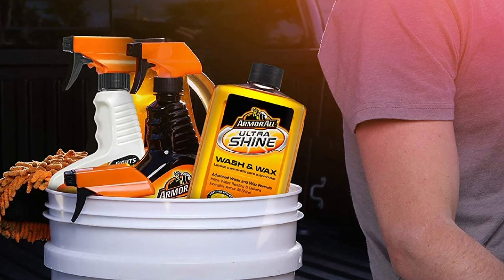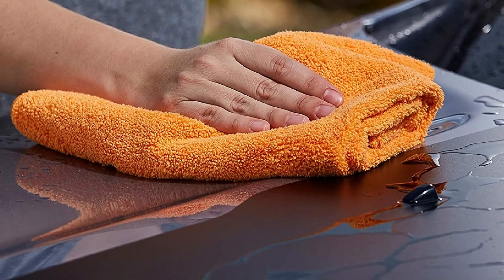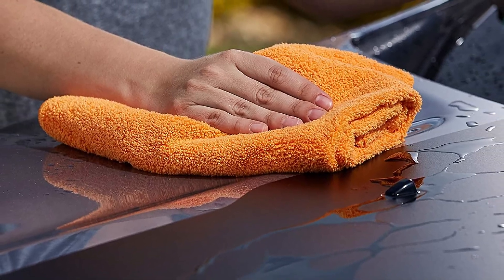This starter pack is ideal for basic home care, but it can be puzzling to regular drivers. If you want something more comprehensive, look into Armor All's 29-piece car detailing kit.